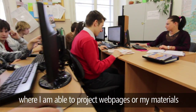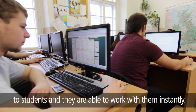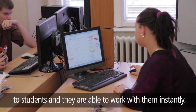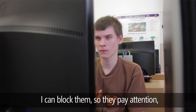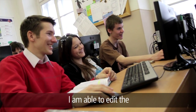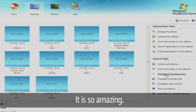Multipoint 2011 gave me a lot of benefits and opportunities, where I can use my website and materials to help students and they can start working with them. It also gave me the ability to block them when needed and direct their attention. I can reach them in any way, and I think it's an amazing thing.